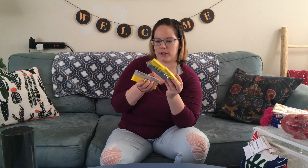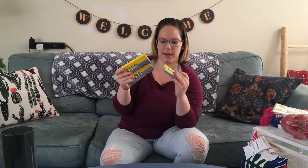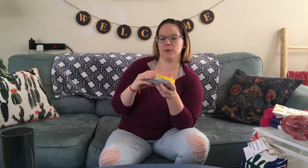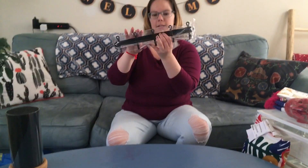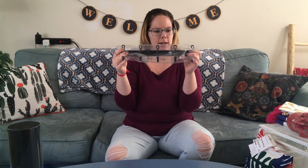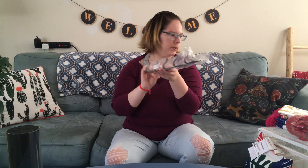Another thing we always pick up at IKEA is batteries — I think these are $1.30 each, though I can't remember exactly. They're a lot cheaper than pretty much anywhere else; we usually get ours at Aldi, but IKEA is a slightly better price. We also got this towel hanger, which I think was $1.99 or $2.99, to hang towels in our bathroom.